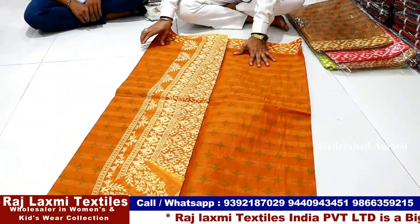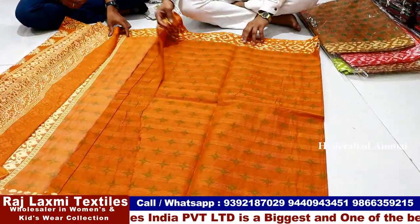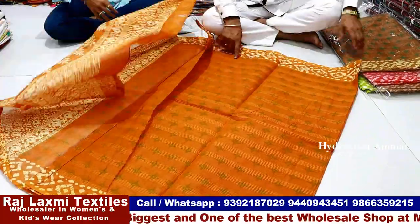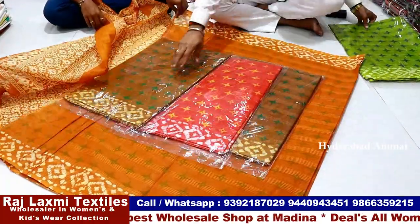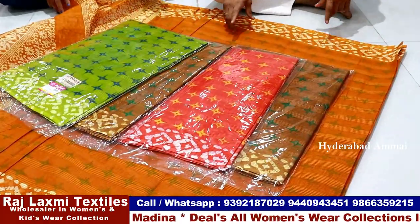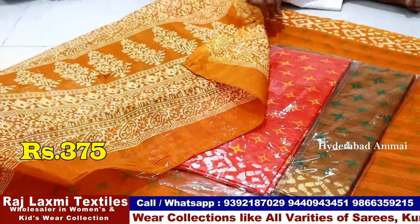All items include GST in the store. There are products of different varieties — they have a border design with five color matching options. This five-piece comfort set is at ₹375. Rate: ₹375, including GST.